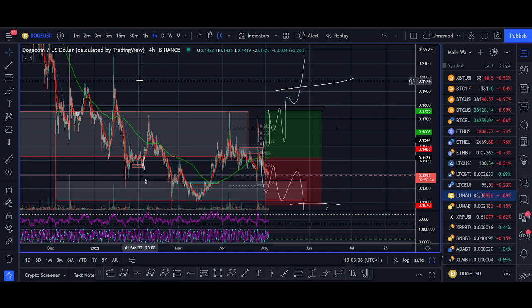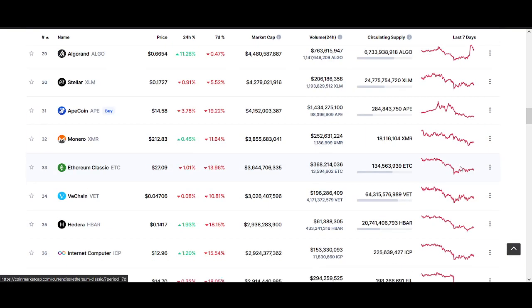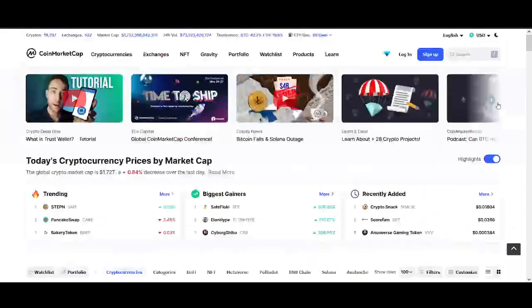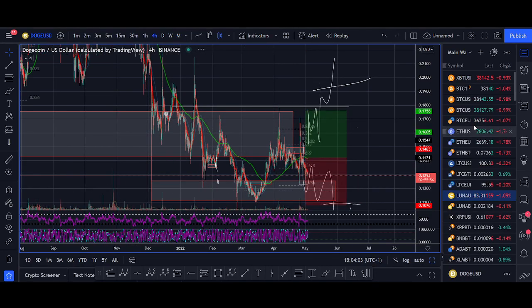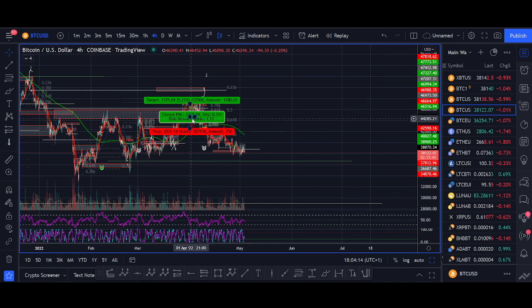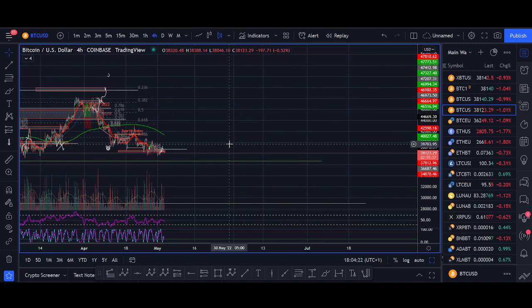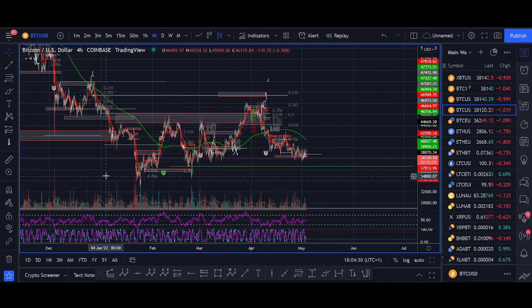There aren't many altcoins going up right now — out of the top 100, most are red. You've got to be really careful. Don't be all-in; it's time to protect your wealth. Use DeFi strategies. I want to keep you guys on the right side of the market. When things are breaking out — like Luna, Rune, and so many coins doubling in price — that's when you want to be aggressive. But right now, protect your capital.